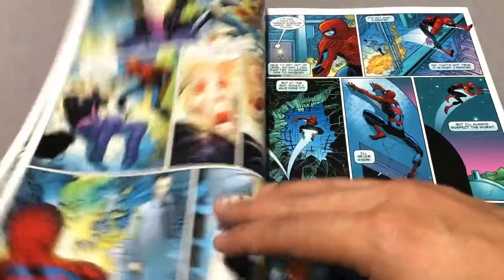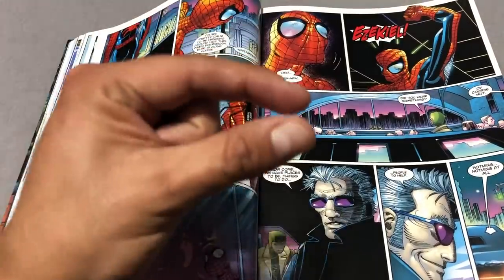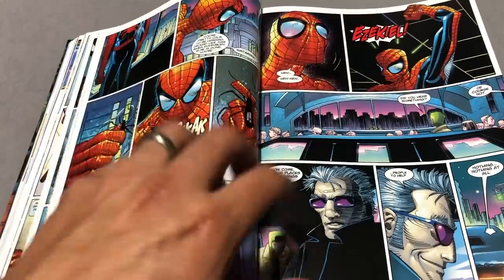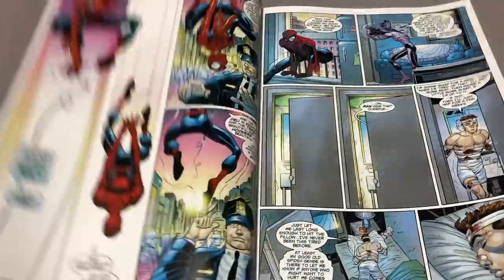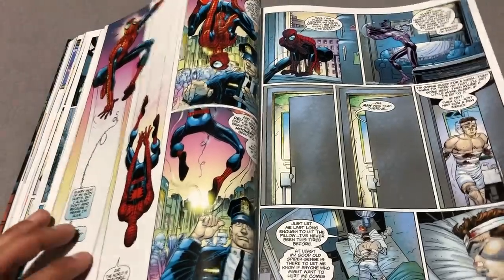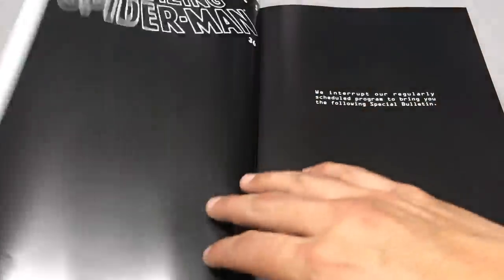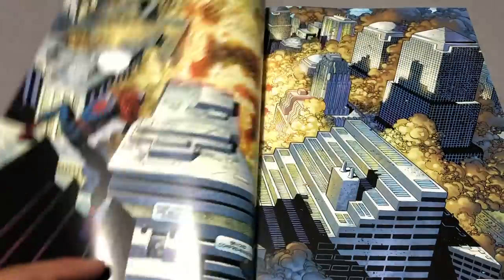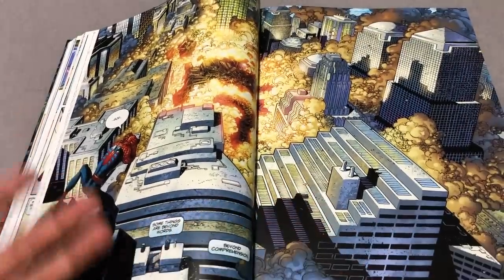I think this is one of the greatest jumping-on points for Spider-Man. Within the pages of this, there are a few things I want to talk about — maybe a little bit of a spoiler. There are a lot of iconic moments, like Aunt May discovering the fact that Peter Parker is Spider-Man. You get the 9/11 issue. Marvel was the very first company that dealt with the ramifications of 9/11 and how it would affect their heroes, because their heroes, unlike DC heroes, happen to take place in real-life cities.